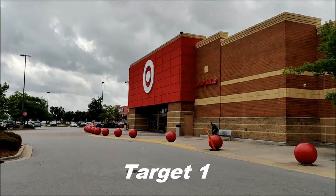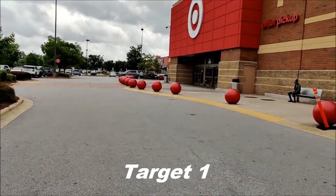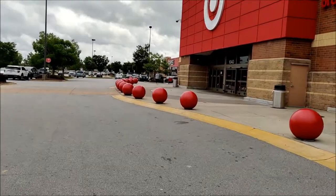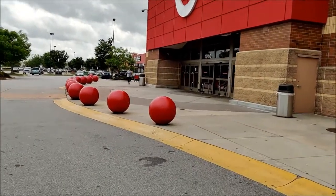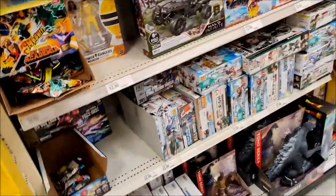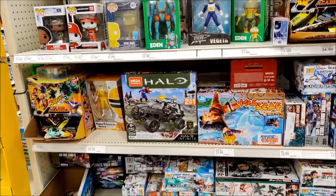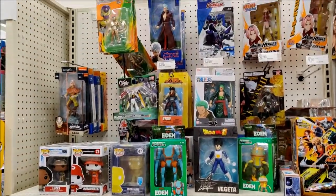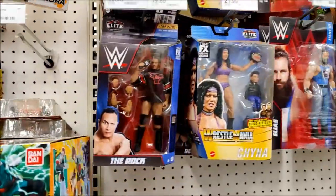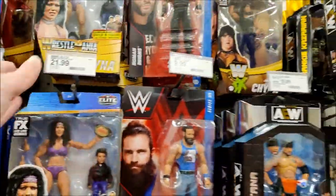Alright, we are now outside of home base Target and we have severe weather impending — possible tornadoes. So I'm gonna try to get these last six stores out of the way and hopefully we avoid the rain. We are in the toy aisle. We have our Gundams and Demon Slayer and anime goodness over here.